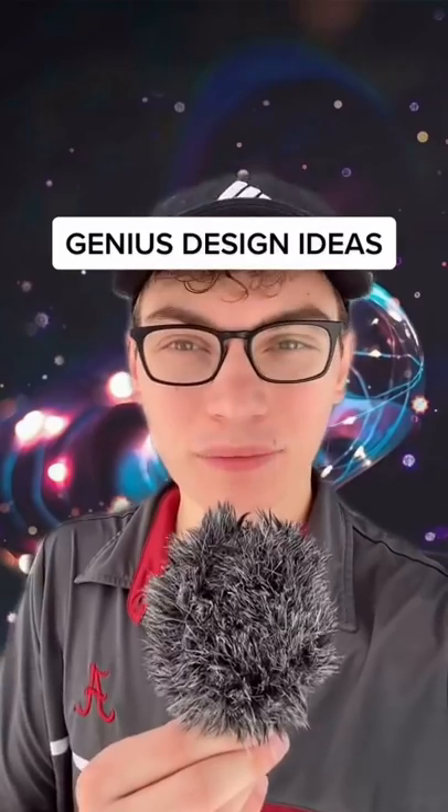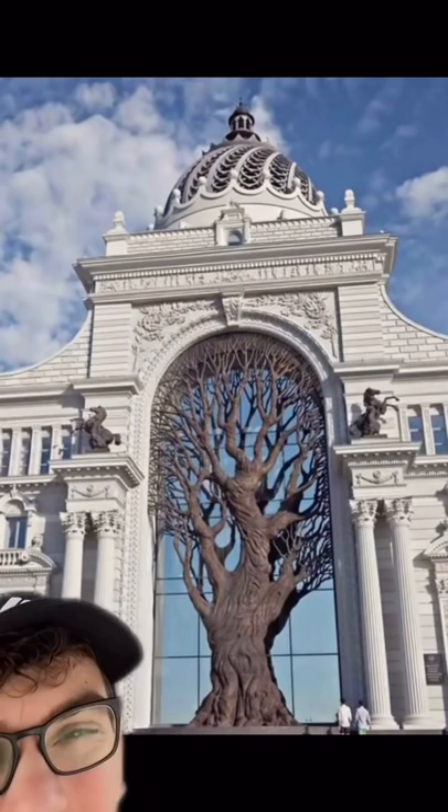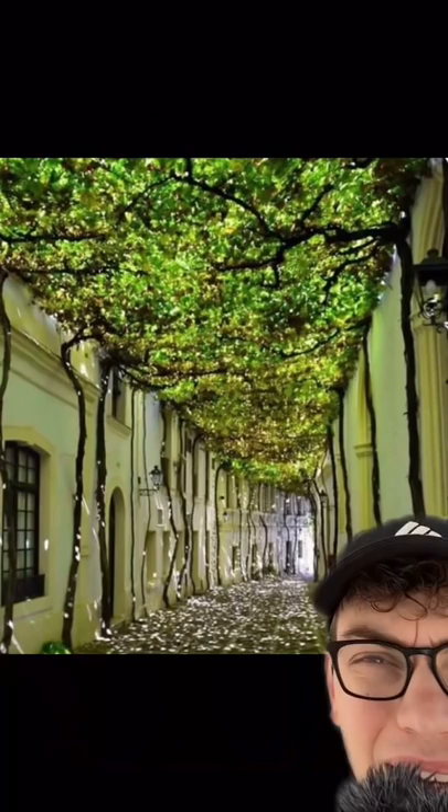Here are some genius design ideas. These milk cartons line up perfectly. A giant iron tree built into the side of the Russian Ministry of Agriculture. Nature was used to shade this walkway in the south of Spain.